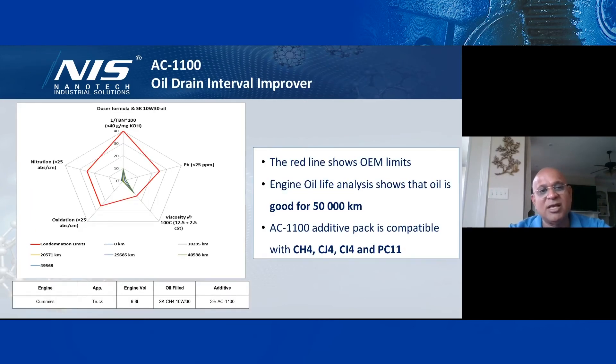We also studied extended oil drain with our additive. We ran a dump truck up to 50,000 kilometers. In the spider chart, the red boundary shows the OEM limits, and we compared TBN, lead — important for older engines — viscosity, oxidation, and nitration. Engine oil analysis shows it is still good at 50,000 kilometers with room to go further. The AC 1100 additive package is compatible with CH-4, CI-4, CJ-4, SP/C11, and CK-4, delivering the same performance no matter which oil you use.